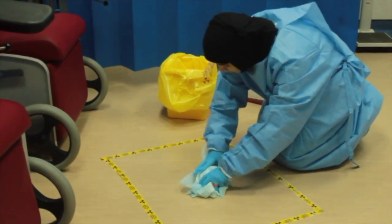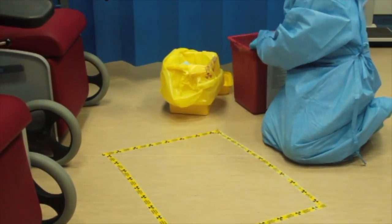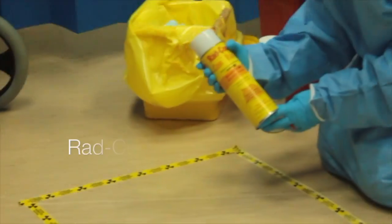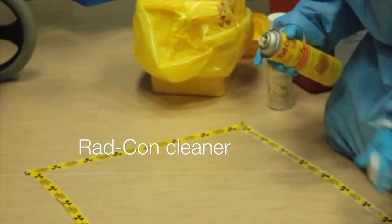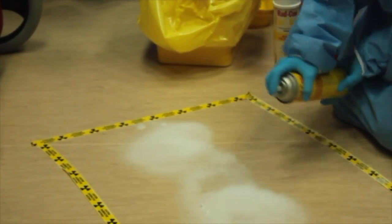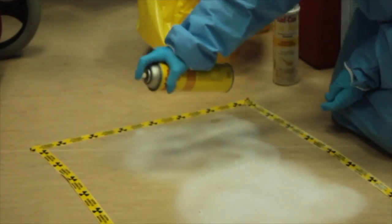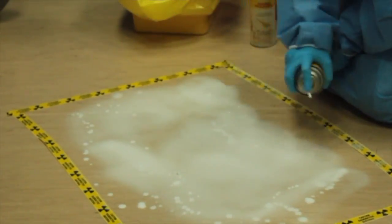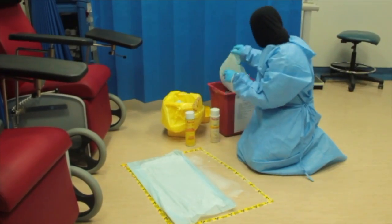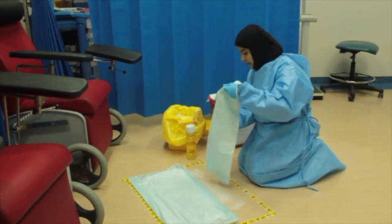She starts cleaning the contaminated area, working from the outside toward the center. She applies surface cleaner and waits 3 to 4 minutes, then uses paper with strong absorption properties to absorb the liquid.